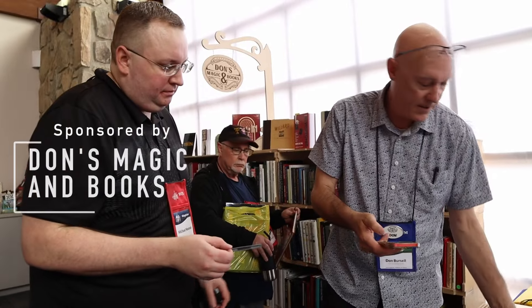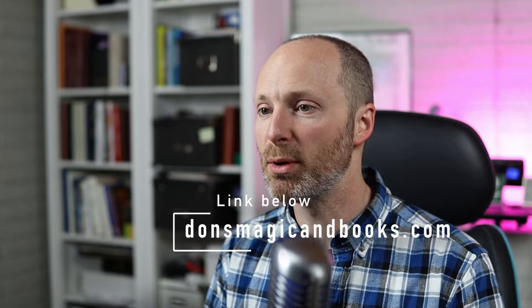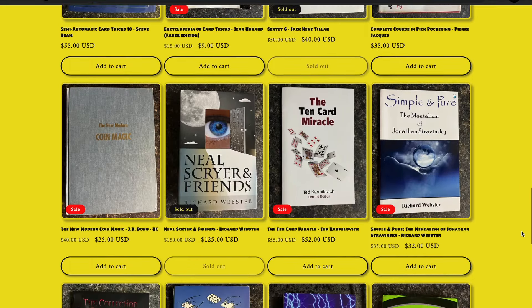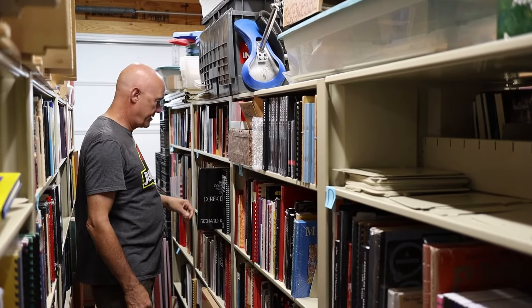Let me tell you about the sponsor of this week's episode, Don's Magic and Books. My friend Don Bursell, who runs Don's Magic and Books, is a certified book lover. One of the coolest things he does is help books find a new home — a new library where they can be incorporated into someone's magic study. He sells both new and used books, so it's the kind of place you go when you're looking for something special or rare, or even the latest and greatest like Nth Degree. Check out his shop via the link in the description. His prices are so reasonable you won't have to think twice, and he offers fast and free shipping if you meet minimum thresholds and live in the United States.